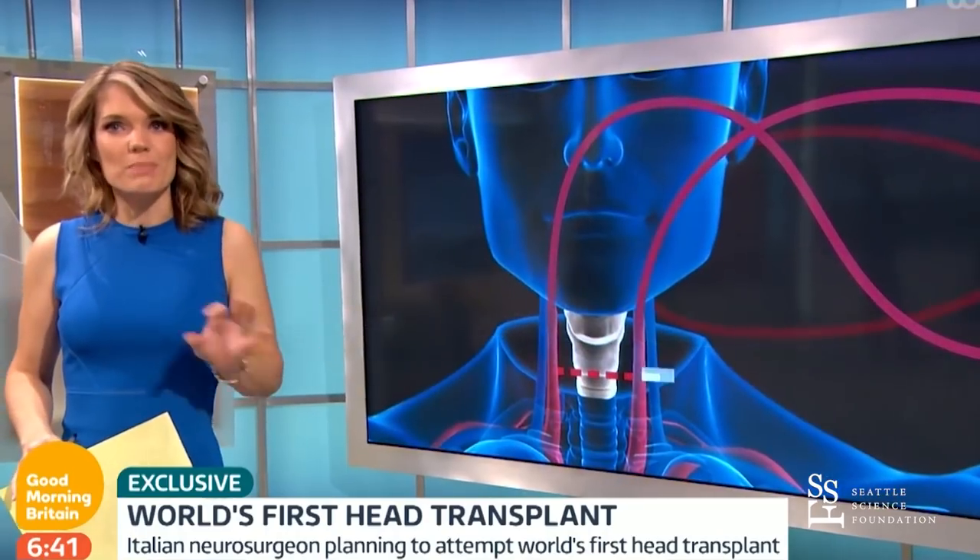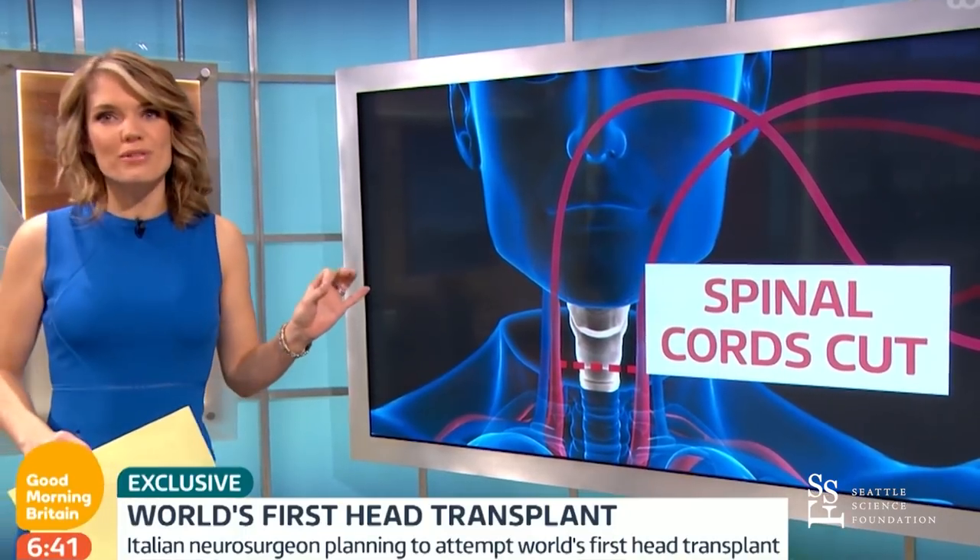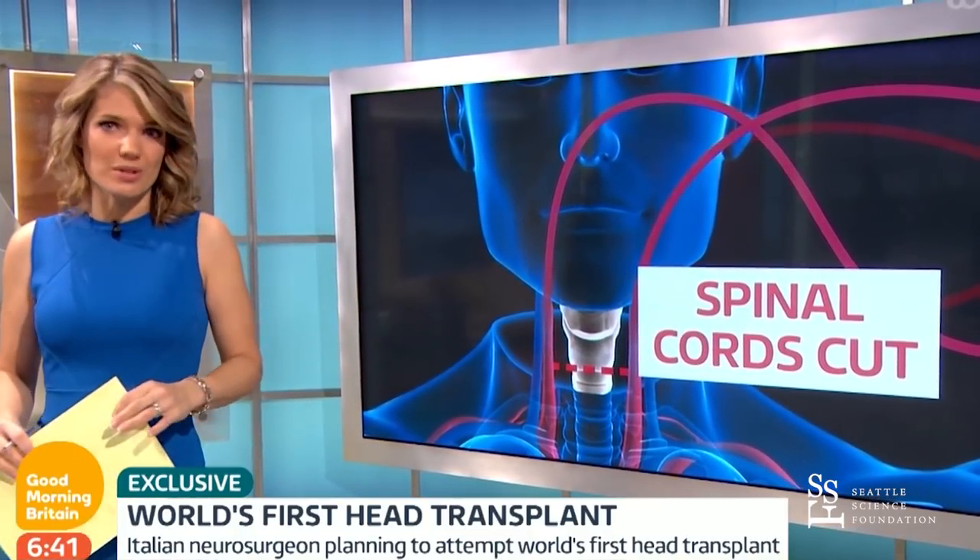The next and biggest challenge will be cutting the spinal cord. Doctors will use an extremely fine blade made from diamonds to minimize the damage. Some people have already disconnected and reconnected spinal cords of animals such as mice, but this has never been done in a human.